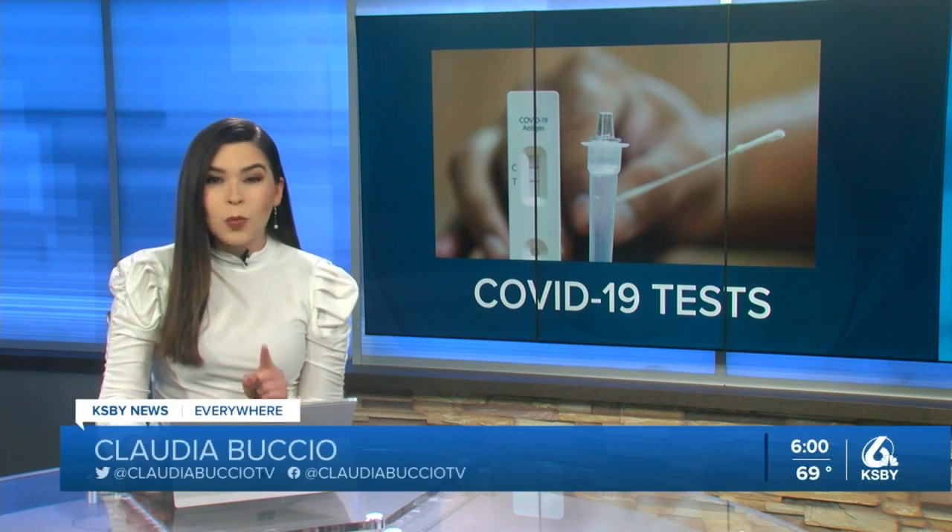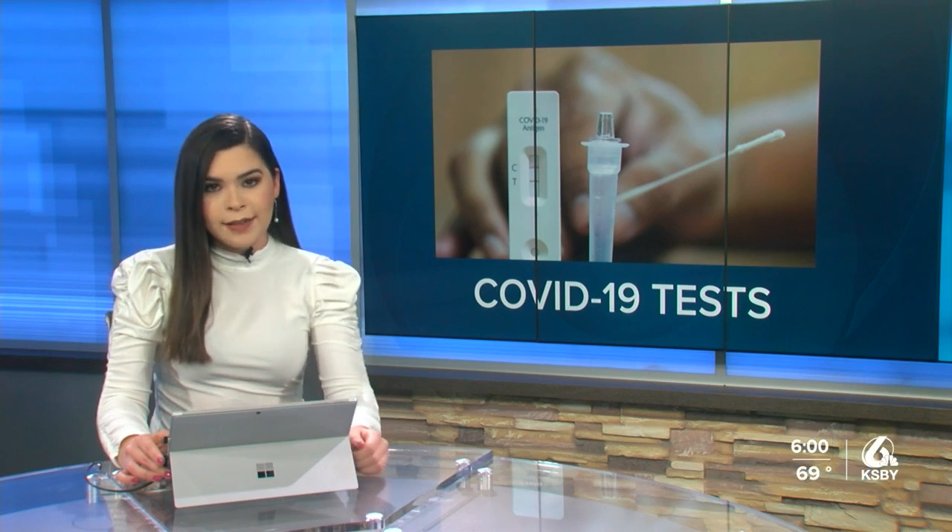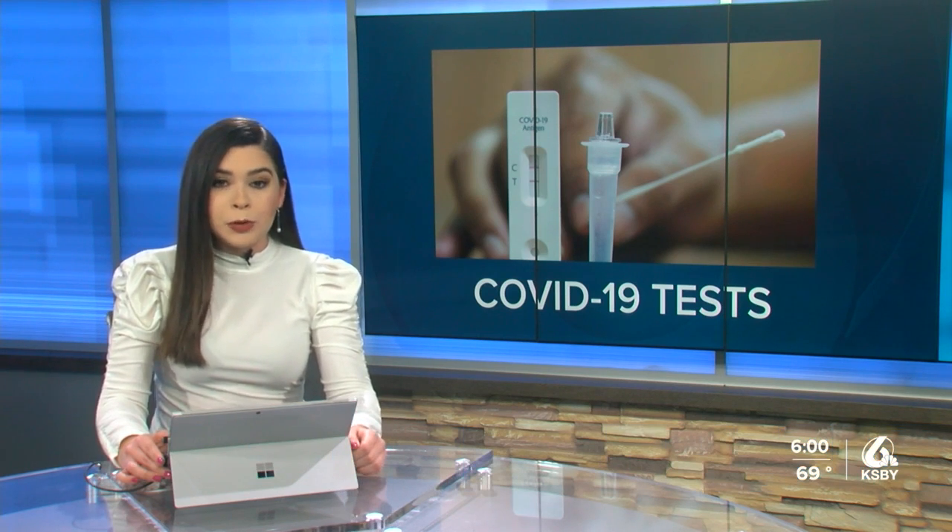With more people waiting at home for COVID-19 test kits, individuals may not know about expiration dates. KSBY news reporter joins us live with more. Good evening, Claudia.